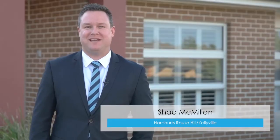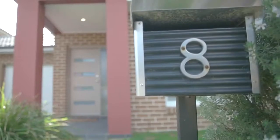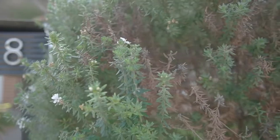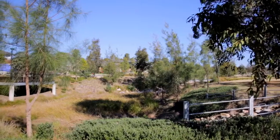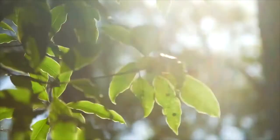Hello, I'm Chad Macmillan from Harcourts Real Estate Rouse Hill, and I'm so proud to be able to take you through a home that is so impeccably maintained you'll think it's brand new. 8 Unata Street is located in the extremely popular New Rouse Hill Estate, where you can enjoy a convenient, practical and peaceful lifestyle.